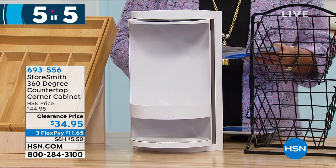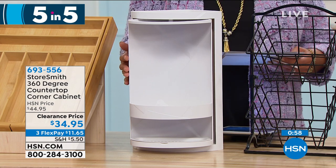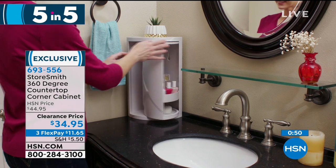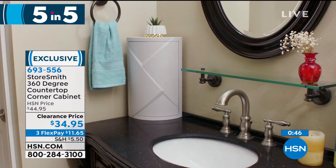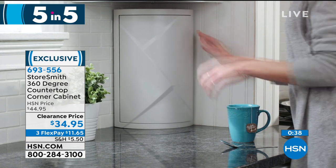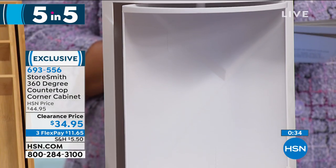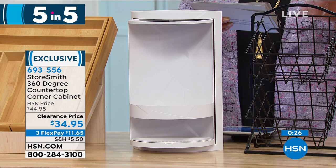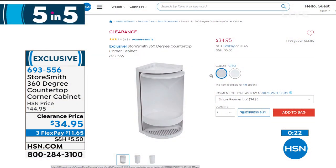Next: the 360-degree countertop corner cabinet by Storesmith. It rotates, so put it in your bathroom for toothbrushes, razors, shampoos, or create a little coffee and tea area with your honey and K-cups. It closes so you don't have to see what you're storing, with two shelves inside. Choose gray or white — seven by seven inches, about 16 inches high. It's $34.95, knocked $10 off today. Comes with two suction cups and two stickers if you want to mount it to the wall. Item number 693556, exclusive.